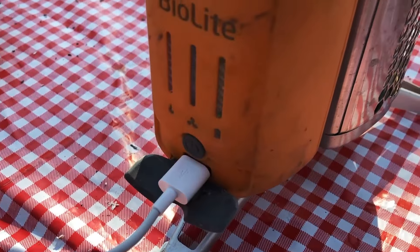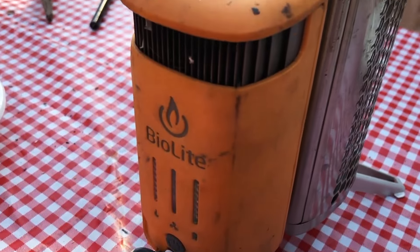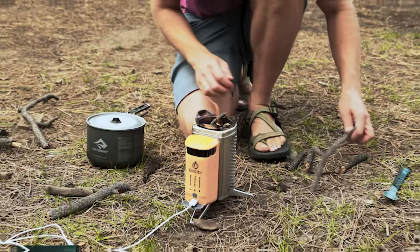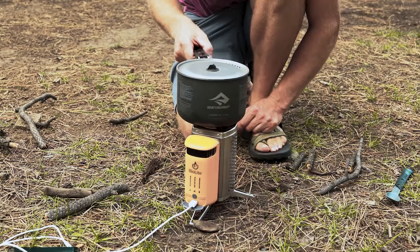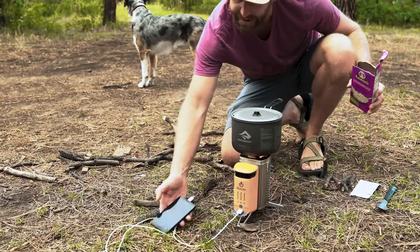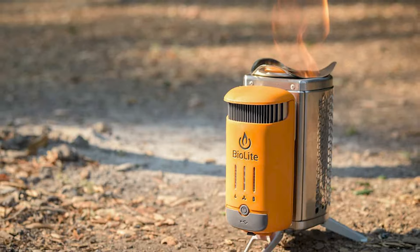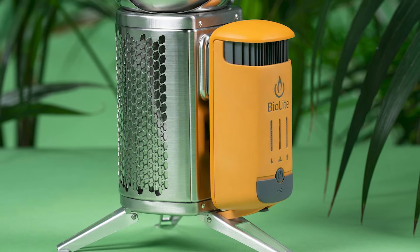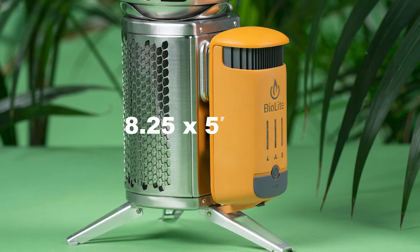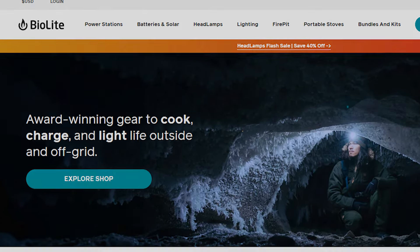A camping stove that also functions as a charger by burning biomass to produce electricity — the cooker would take hours to charge your phone, but it might provide that extra spark you need to make a crucial call in an emergency. What a brilliant survival device. The system weighs 2 pounds and folds into a manageable 8.25 by 5-inch form. It's available for $149.95 on the BioLite website.